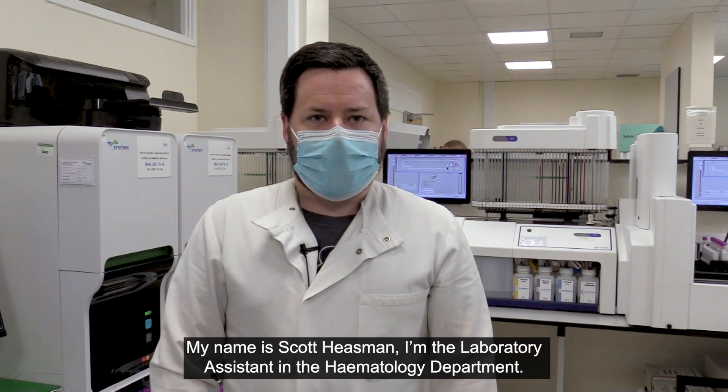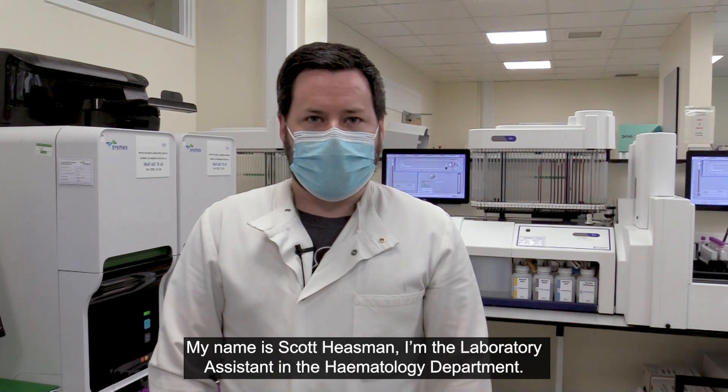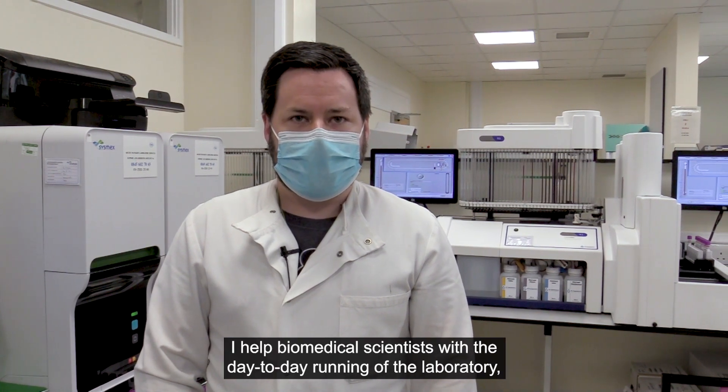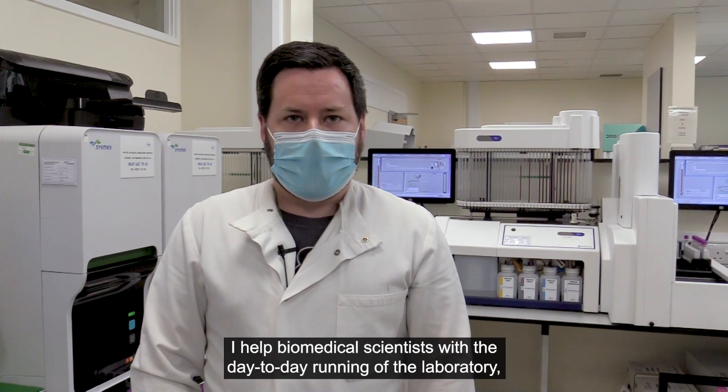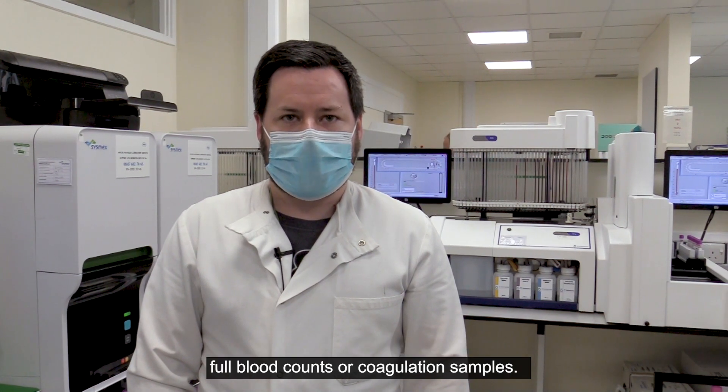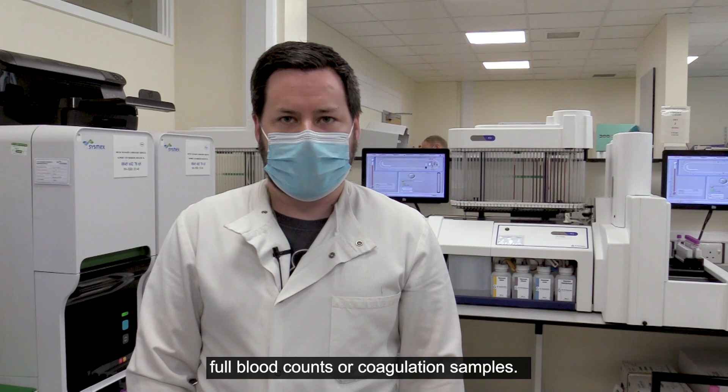My name is Scott Heisman and I'm an assistant laboratory assistant in the haematology department. I help biomedical scientists with the day-to-day running of the laboratory and load blood samples onto the analysers. These can either be full blood counts or coagulation samples.